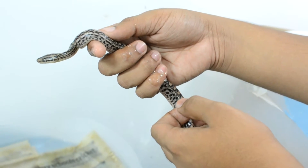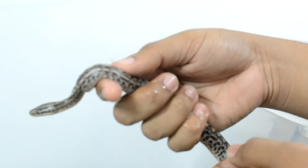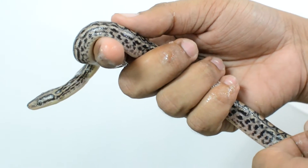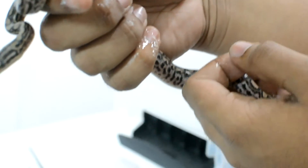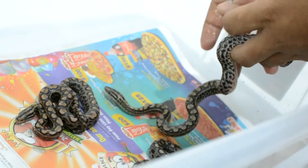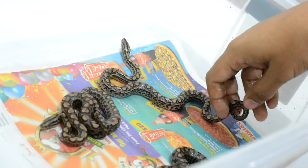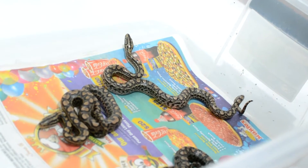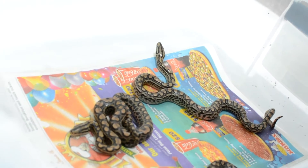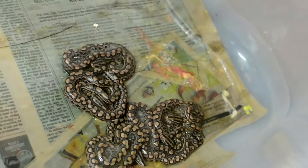The pregnancy for rainbow boas can last on average about 120 days — that's from fertilization till birth. They typically stop eating, and they usually shed once right after they get pregnant. That's called the post-ovulatory shed.